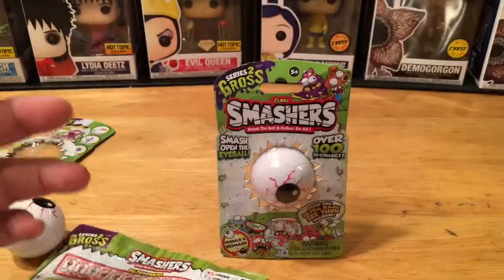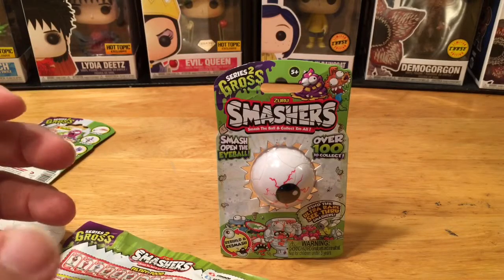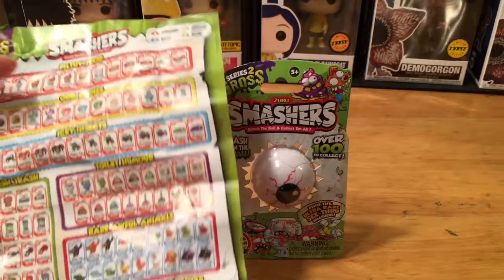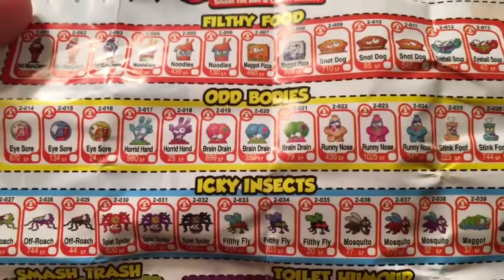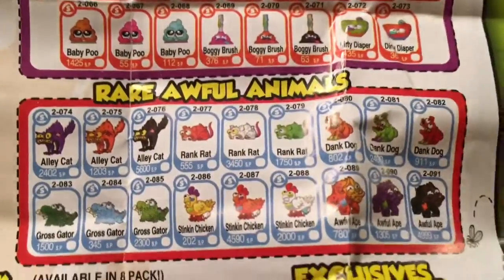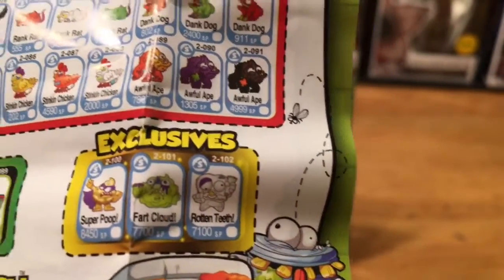They came in those toxic waste cans and had gross-looking mutant dog and cat characters with slime on them — rubbery plastic characters. That's kind of what this reminded me of. The character sheet shows over 100 characters: filthy food, odd bodies, icky insects, smash trash, toilet humor, awful animals, glow in the dark, and ooze dudes. Available in six-pack or eight-pack. Exclusives include super poop, fart cloud, and rotten teeth.